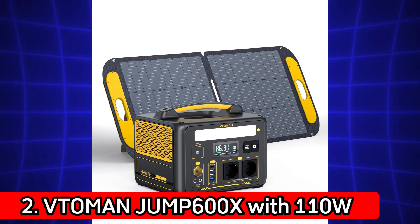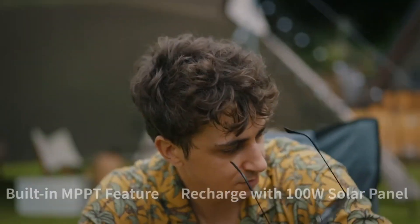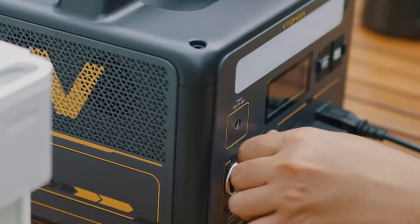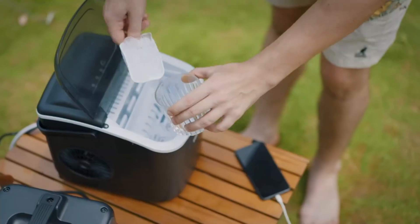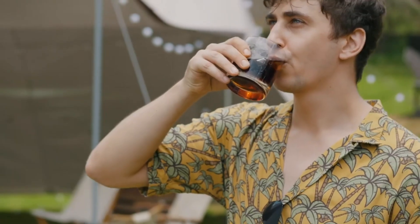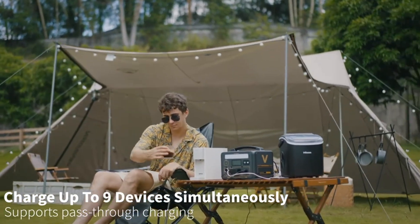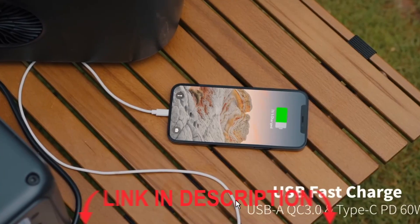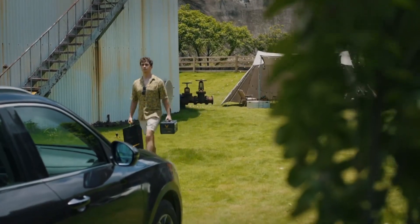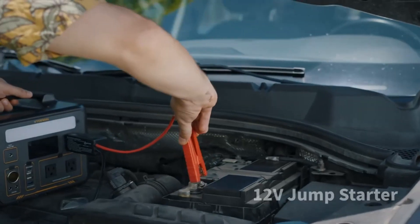Number 2: The Toman Jumps 600X with 110W solar panel. A 600W station with 299WH LiFePO4 battery that comes bundled with a 110W solar panel. Designed for lightweight portability and fast solar recharging, ideal for campers and RVers who want a clean, portable energy solution. The solar panel makes it ready for off-grid adventures. It's compact yet capable of running essentials like laptops, fans, lights, or even a small fridge for a short time.